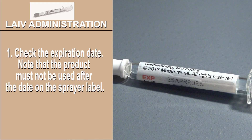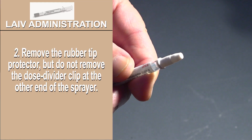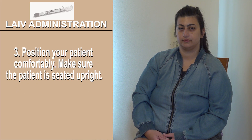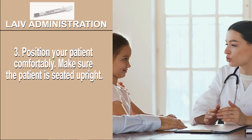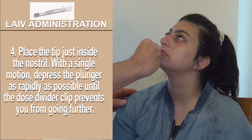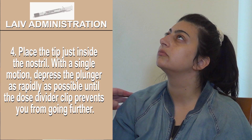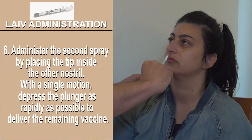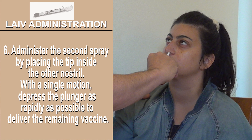Step 1: Check the expiration date — the product must not be used after the date on the sprayer label. Step 2: Remove the rubber tip protector, but do not remove the dose divider clip at the other end of the sprayer. Step 3: Position your patient comfortably — make sure the patient is seated upright. If vaccinating a child, briefly explain the process to help them feel more comfortable; younger children can sit on a parent's lap. Step 4: Place the tip just inside the nostril and, with a single motion, depress the plunger as rapidly as possible until the dose divider clip prevents you from going further. Step 5: Pinch and remove the dose divider clip from the plunger. Step 6: Administer the second spray by placing the tip inside the other nostril and, with a single motion, depress the plunger as rapidly as possible to deliver the remaining vaccine.